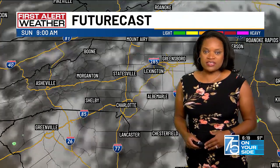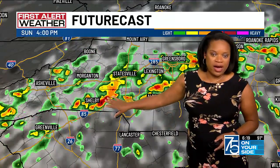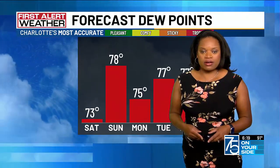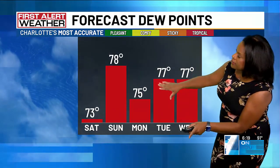We'll get off to a dry start for tomorrow morning, but look what happens towards the afternoon — more shower and thunderstorm development is expected, and some of those could be strong to severe, so some heavy downpours are going to be possible. We're going to continue with this tropical atmosphere for the next several days.